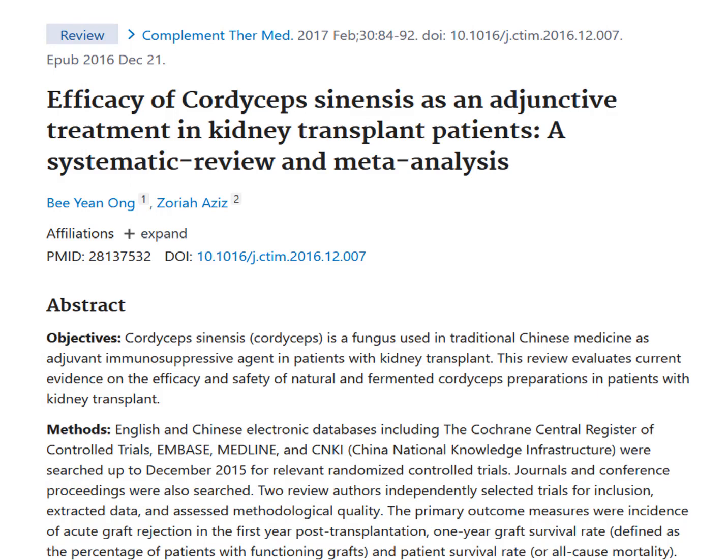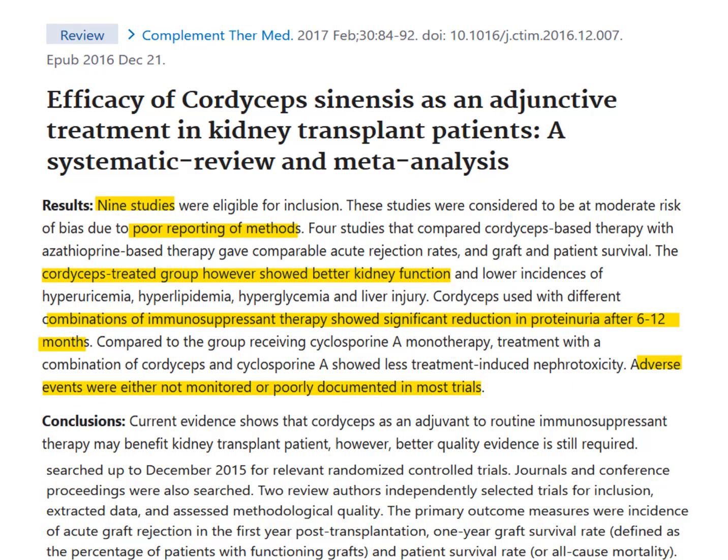Then we have this paper: efficacy of cordyceps sinensis as an adjunctive treatment for kidney transplant patients — a systematic review and meta-analysis. Researchers looked at nine previous cordyceps kidney studies examining how cordyceps worked in combination with traditional medications. They noted that cordyceps seemed to improve kidney function and even improve the effects of some medications. They also pointed out that better quality studies are necessary, and noted that side effects in some studies weren't monitored or documented in most trials.